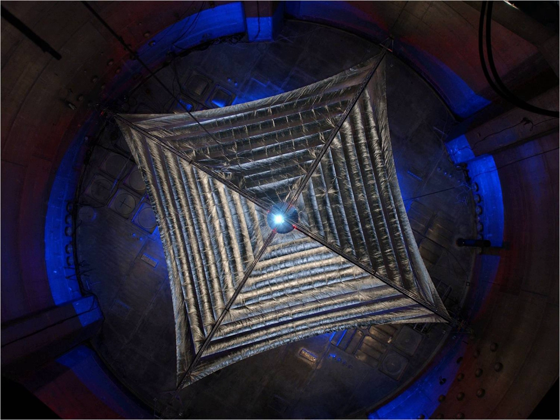Sunjammer was to carry two British space science payloads: the Solar Wind Analyzer developed by the Mullard Space Science Laboratory of University College London, and the Magic Magnetometer developed by the Blackett Laboratory of Imperial College London. Sunjammer was also to carry a Celestis Memorial Spaceflight payload of cremated remains.